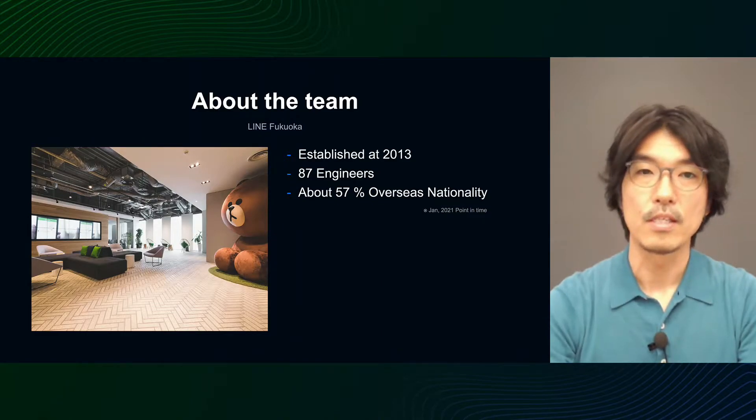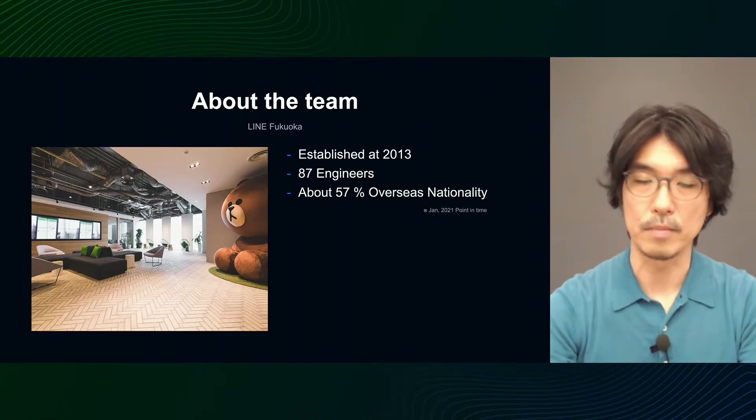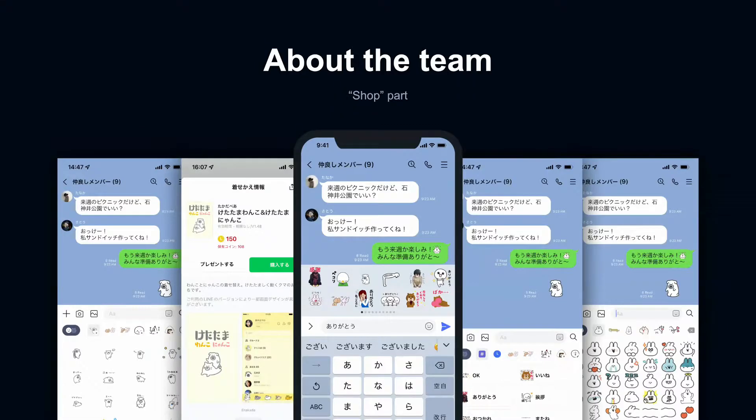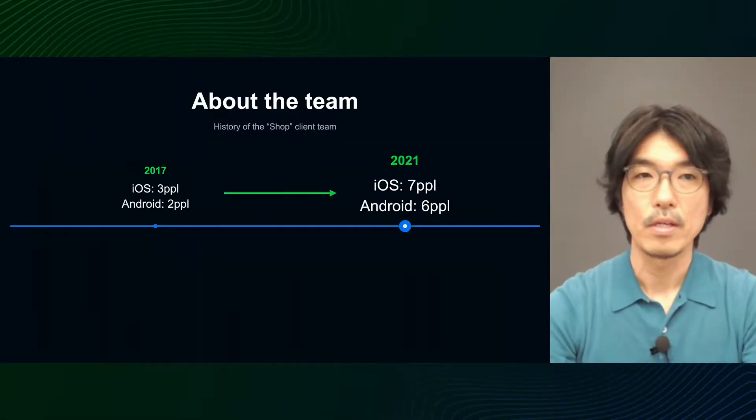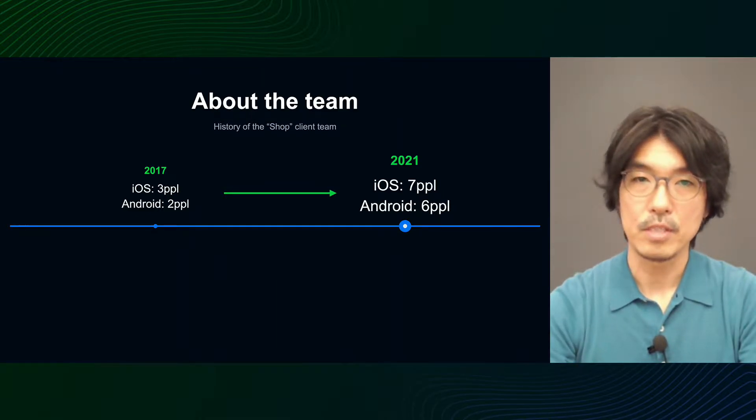There are about 13 iOS and Android client engineers of various nationalities in the team I work for. I am in charge of a part called SHOP among many functions in the Line client application. This part mainly deals with products that users can purchase to facilitate communication, such as stickers, emoji, and themes. In 2017, I took over SHOP development from Tokyo. At the time, the team's size was five people including myself, but it grew to 13 people in the next four years.